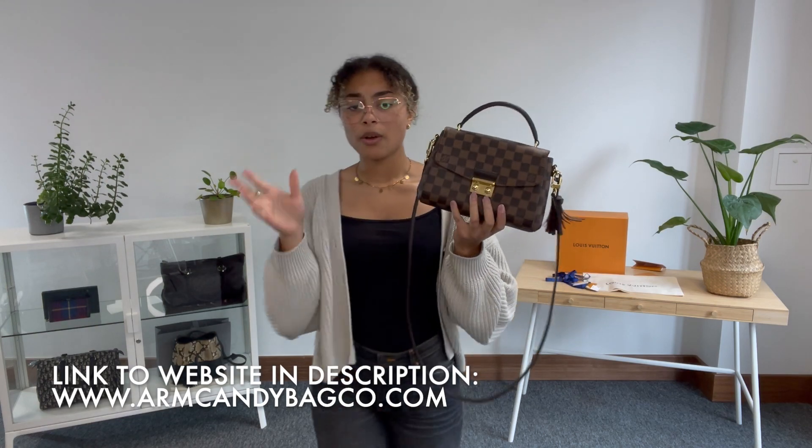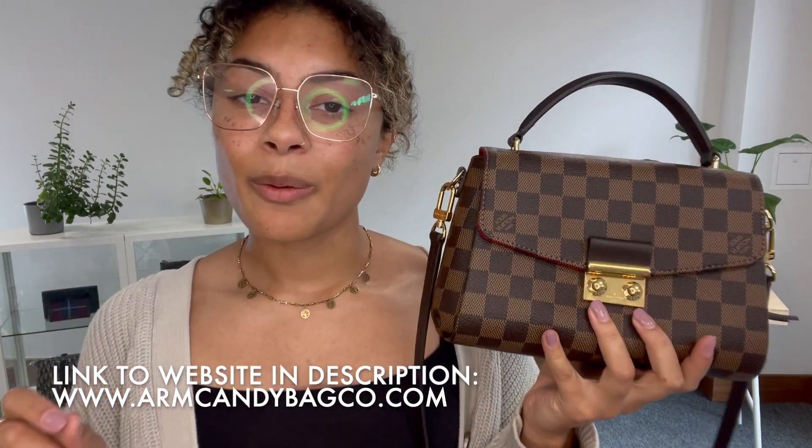Have a look at it on armcandybagco.com. Don't forget while you're on there to sign up to our newsletter to get your welcome discount code. Also have a look at the How to Sell to Us page - if you have any gorgeous bags like this one that you're interested in selling, all the details you need are on there. We'll see you very soon with some more.